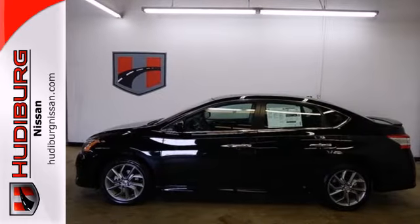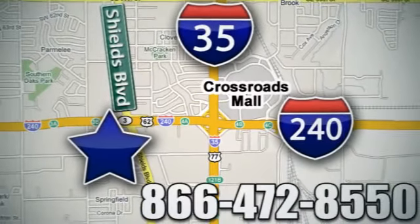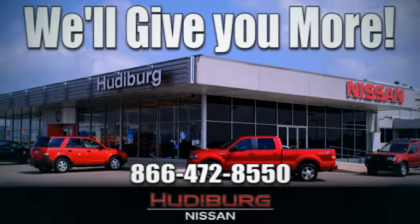Enjoy the convenience of the Sentra today. Call or stop in today. We are conveniently located one block west of I-35 on I-240 and Shields in Oklahoma City. Remember, you can count on Hudeburg. We'll give you more.